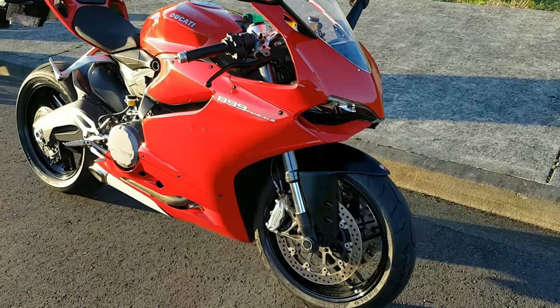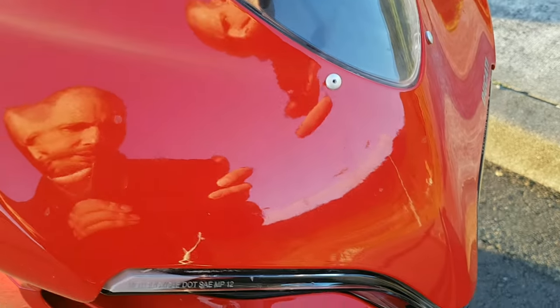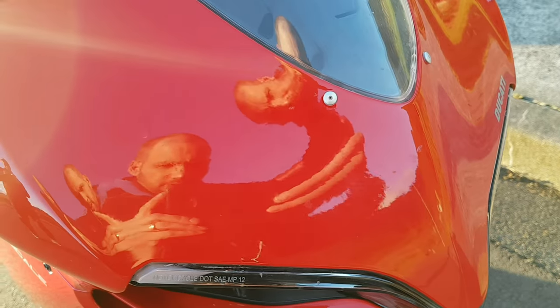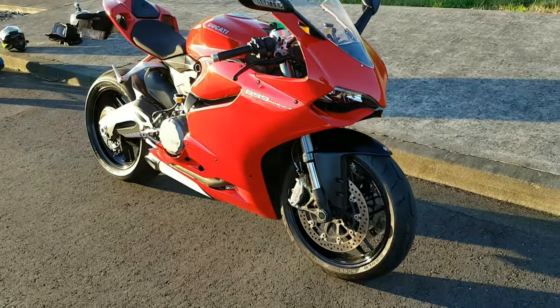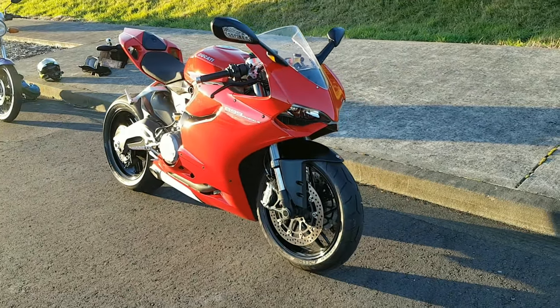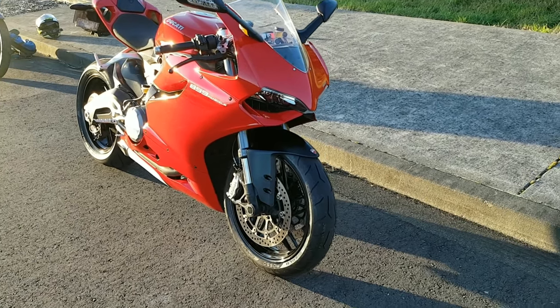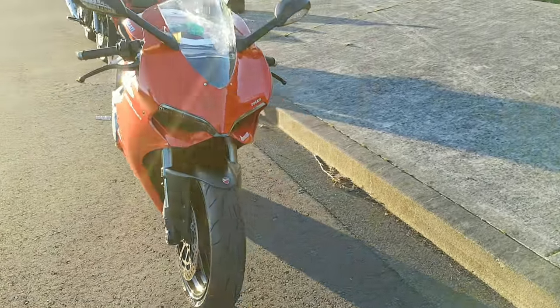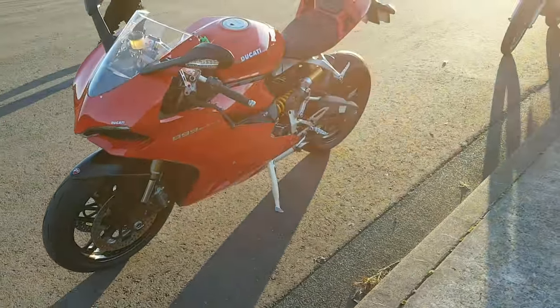As I come around you may be able to see — just very close up — we've got a couple of stone chips. Can't really see them too well in the light; they've been touched up, which you'd expect on a bike this age. It's a 2014. You've got the Brembo mono brakes on the front there, and obviously this Ducati's in Ducati red.